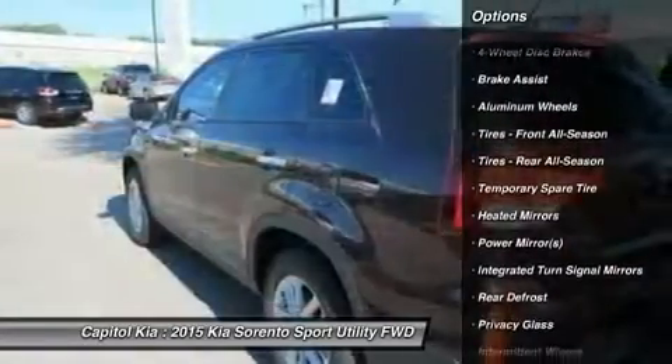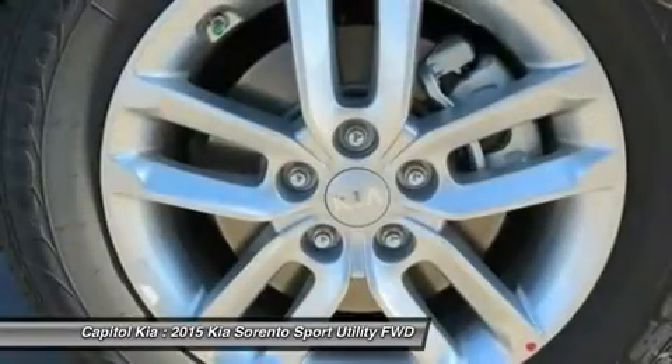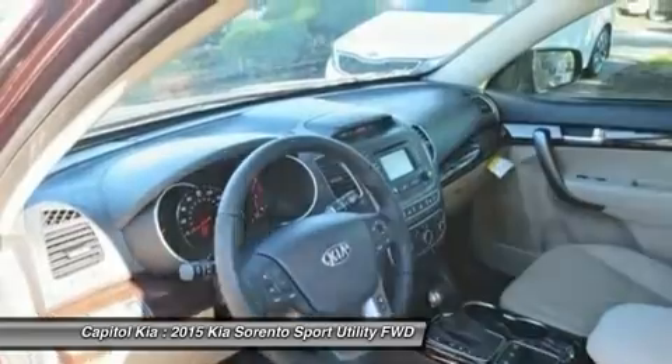More room, more style — this Kia Sorento is the vehicle for you. At Capital KIA, we strive to provide you with the best quality vehicles for the lowest possible price, and this Sorento LX is no exception.